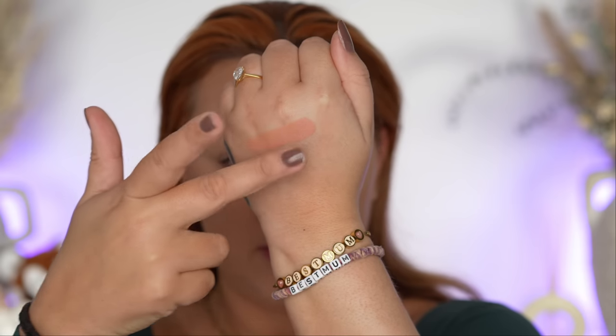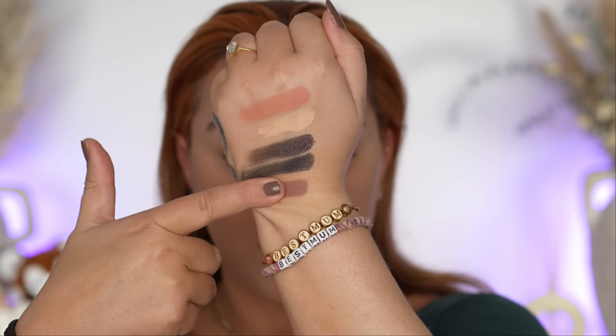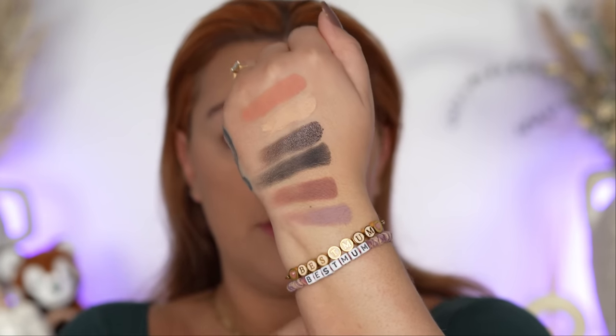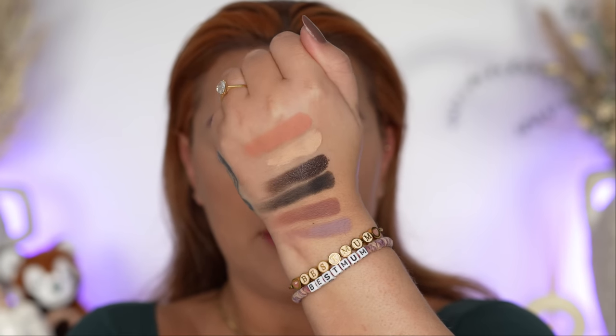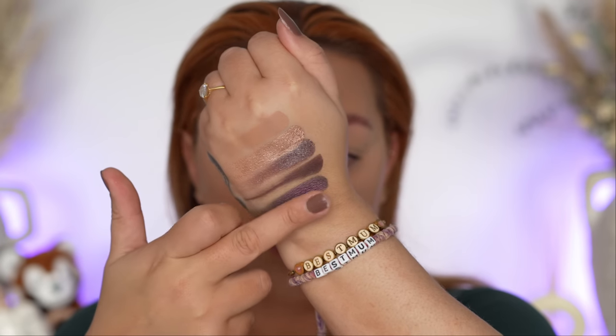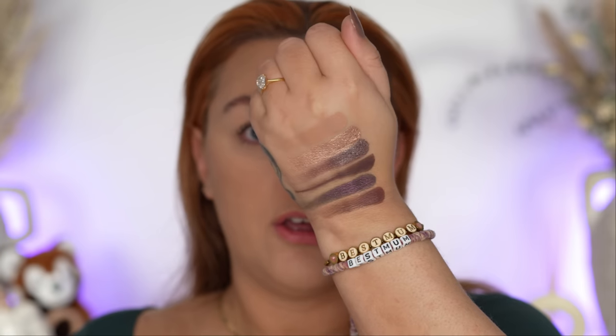These are 18-pan palettes, so I'm going to swatch them in groups on the back of my hand. Here we have that top row — these mattes are feeling delightful. That middle row — yes please! The shadows are swatching beautifully and the mattes feel very soft.